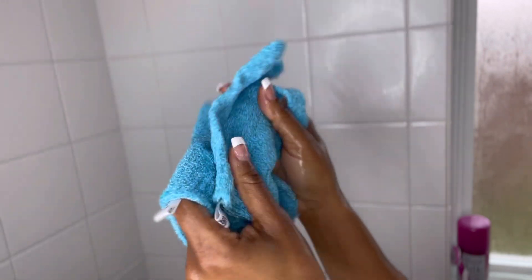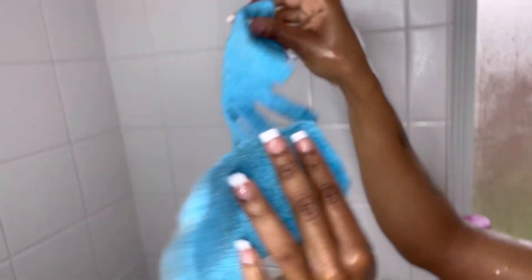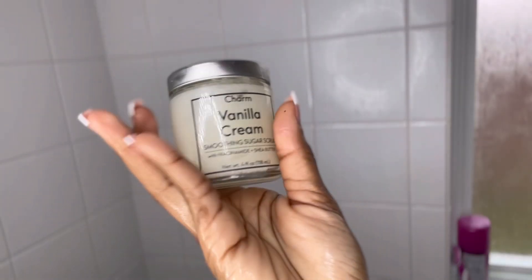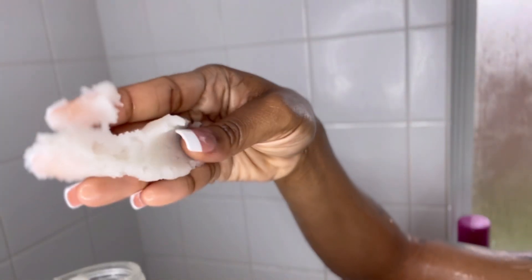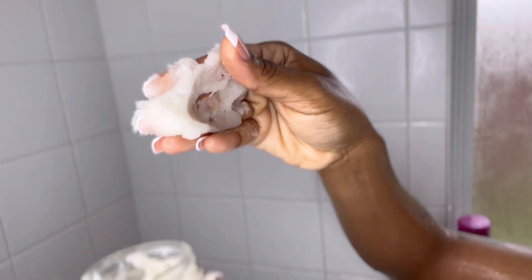Here I am going in with my exfoliating gloves and my body scrub — this is also an Amazon pickup. Y'all, this stuff dissolves on the skin so freaking smooth. Y'all gotta get some of this.